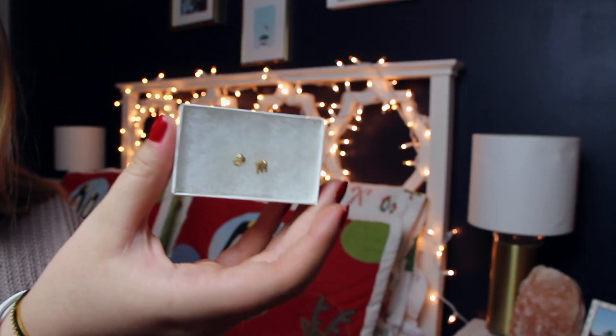Going along with the monogrammed theme, my barn mom Amy got me a pair of earrings with my initials — one is a J and one's an M. I have everything monogrammed so she got me these and they're super cute, I love them so much. My mom got me a set of three earrings in rose gold with little crystals on them, and these are actually perfect. I've been looking for matching sets I can wear in my first and second hole and just not take out for a while, so these are perfect.